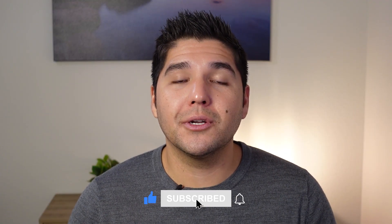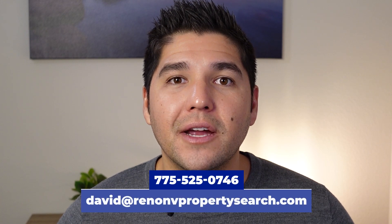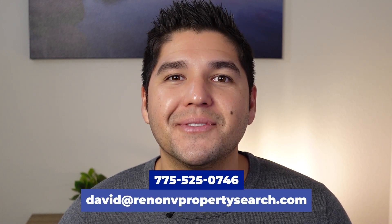If you enjoyed this video please make sure to like and subscribe. And if you're thinking about moving or relocating to the Reno area and you need some help, just reach out.